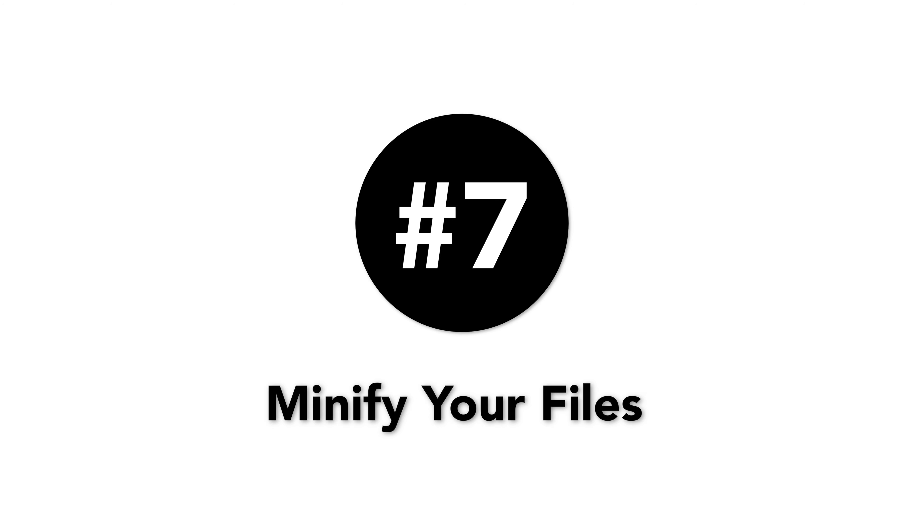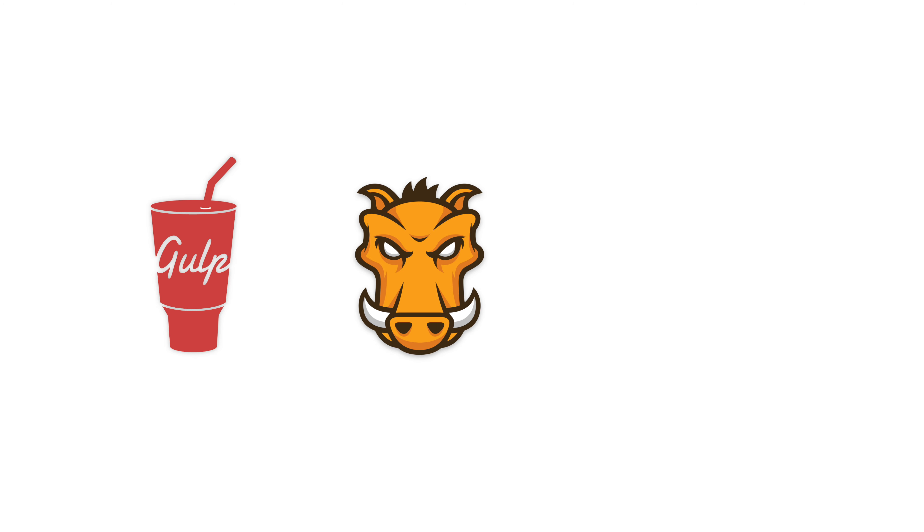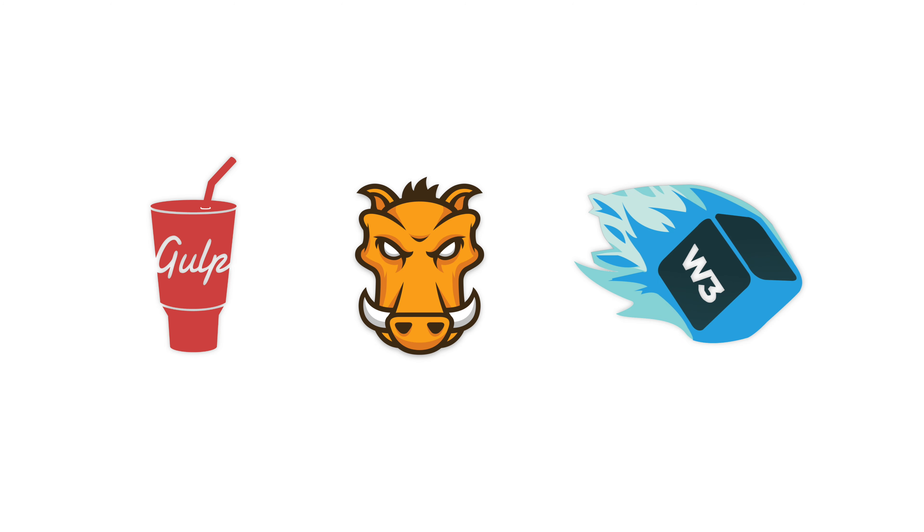Number seven is minify your files. After you have reduced the number of your files to a minimum, the next step is to ensure that the files you are left with are as small in size as possible. This process is known as minification, and a couple of tools that can help you with the task are Gulp, Grunt, and — an option for the less tech-savvy crowd — W3 Total Cache.